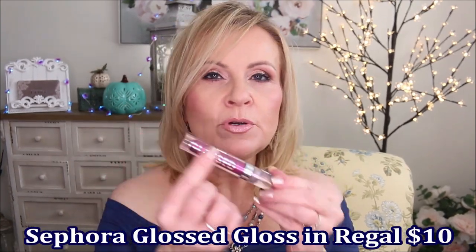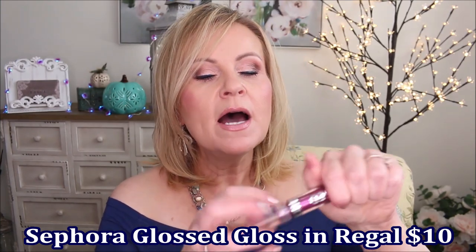I also recently talked about the Sephora Glossed glosses — they have some beautiful colors in a sheer formula. This one is called Regal — almost like a beautiful purple fuchsia color, but sheer, so it doesn't look super bright on your lips. It has no fragrance and no tingling or menthol effect like so many plumping ones do — it's just pure gloss. It reminds me very much of the Fenty gloss. I love the color Regal and they have so many colors.